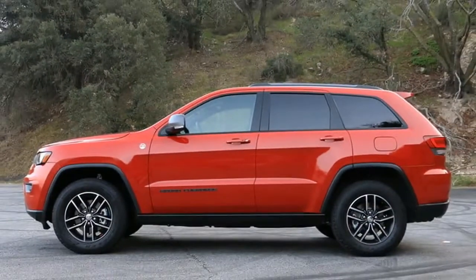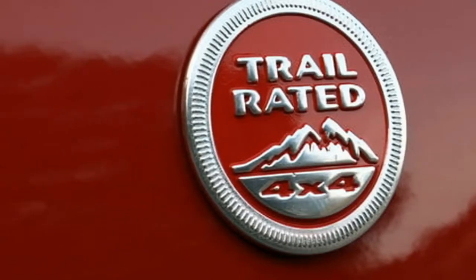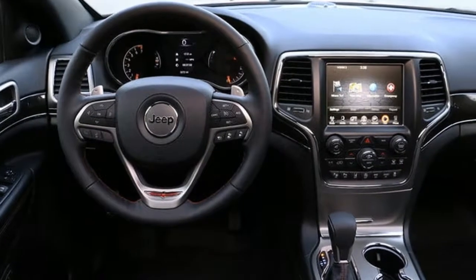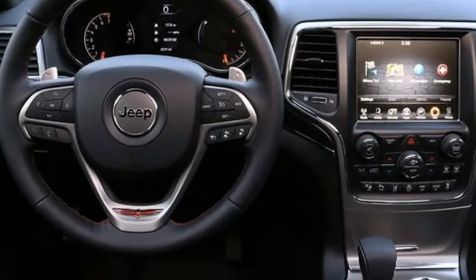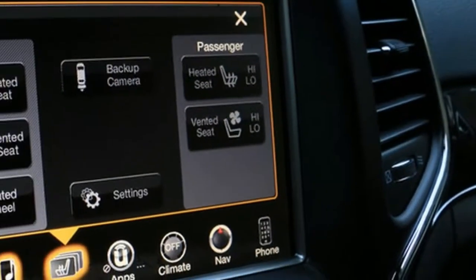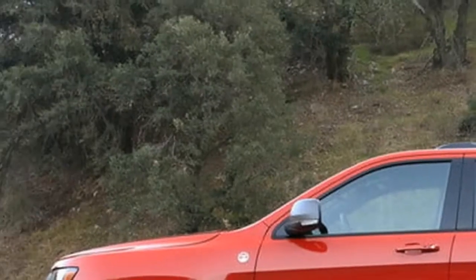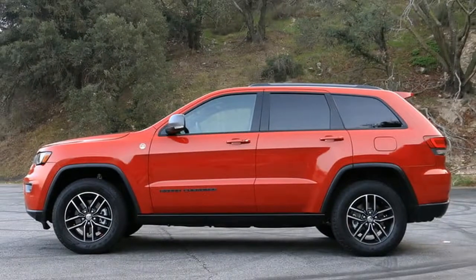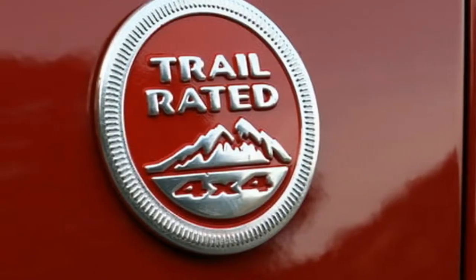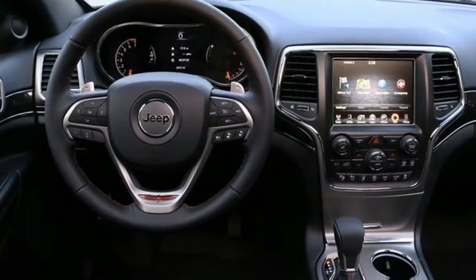However, this time around Jeep has made a more earnest effort to turn the Grand Cherokee into a viable alternative to the Wrangler when venturing out where the pavement ends, while also retaining the livability of a typical SUV. That can be a tricky proposition, as capable dirt-dwellers often compromise street-friendly manners in the pursuit of off-road prowess, but the Grand Cherokee Trailhawk has a few clever tricks up its sleeve.